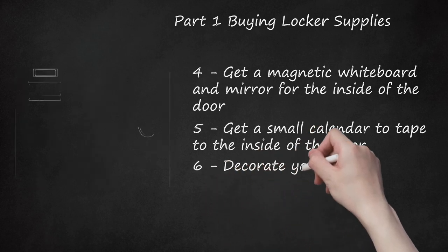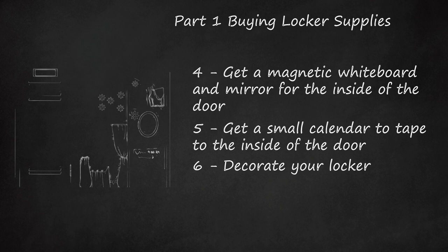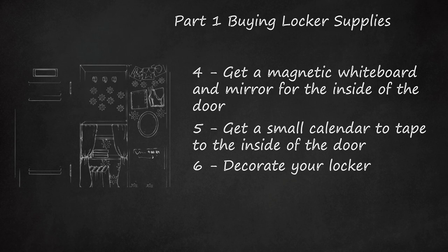Step 5: Get a small calendar to tape to the inside of the door. You can get a calendar of something you like and use it to mark important due dates and other events. Step 6: Decorate your locker. If your locker looks good, then you will be more likely to want to keep it clean and organized. Make your locker represent your personality and interests so people can see what you like when you open it.